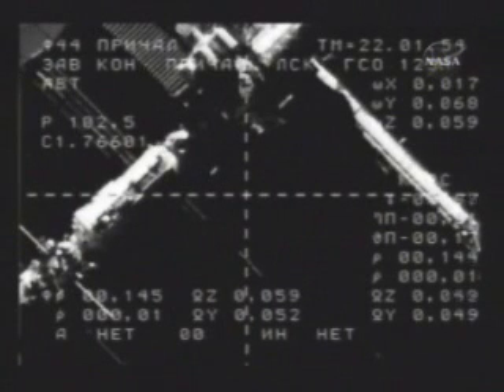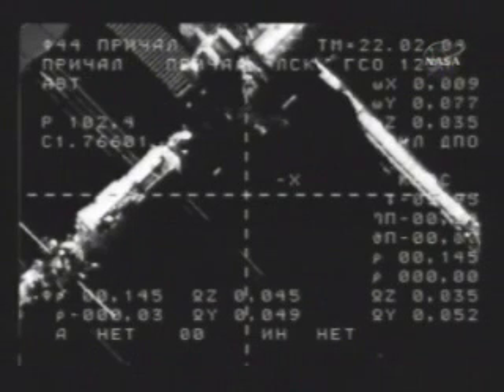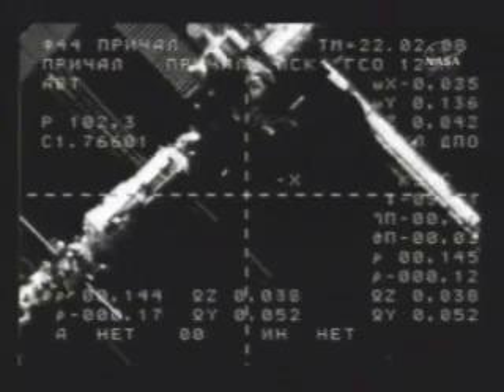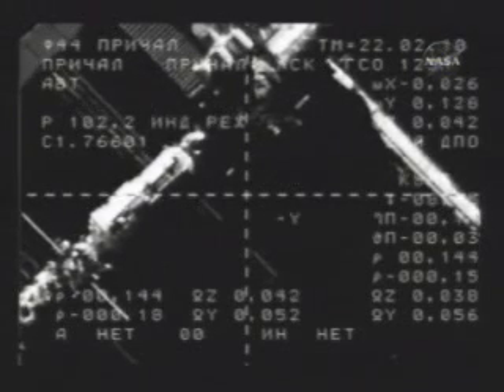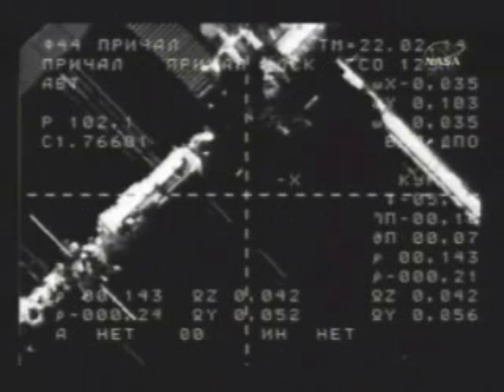About an hour and a half ago, all of the solar arrays on the station — the one remaining deployed array on the P6 solar array truss structure, plus the solar arrays on both Zarya and Zvezda — were feathered, or placed in an edge-on position relative to the approach path of the Soyuz, to prevent any inadvertent jet thruster plume impingement on the arrays, which are very delicate.